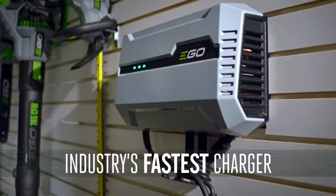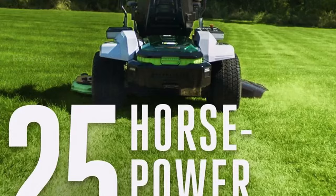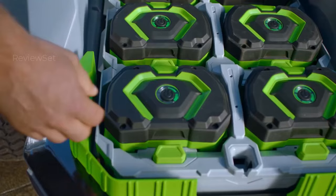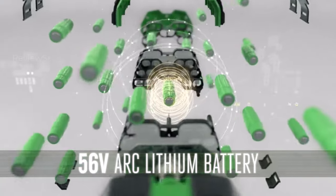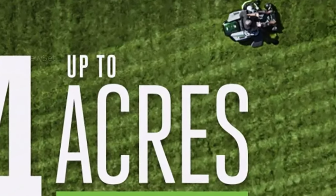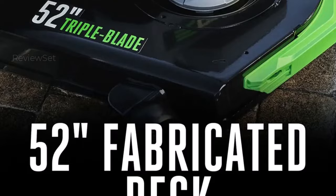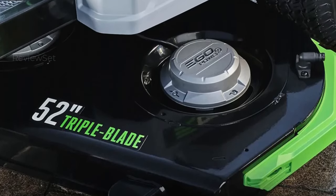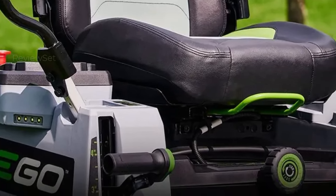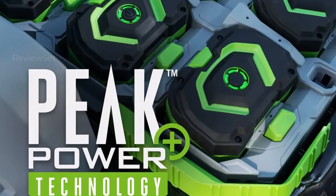Its compatibility with existing EGO tools enhances its appeal, leveraging the same batteries for added convenience in large yard maintenance. The Z6 presents three driving modes — Control, Standard, and Sport — tailored to diverse terrains for optimal performance. Customize your cut with the adjustable 52-inch cutting deck offering 10 height settings ranging from 1.5 to 4.5 inches. It also features LED lights, a USB charging port, a phone holder, and Bluetooth connectivity, seamlessly integrating modern convenience into your mowing routine.